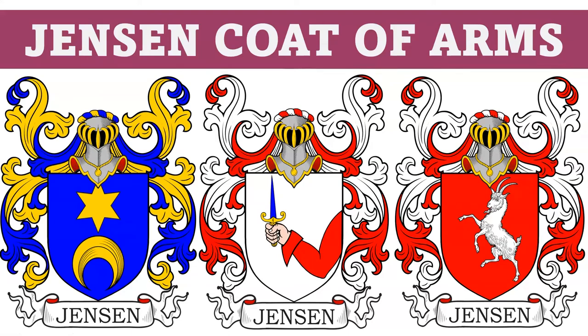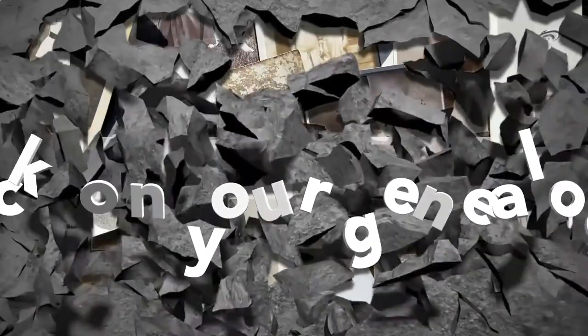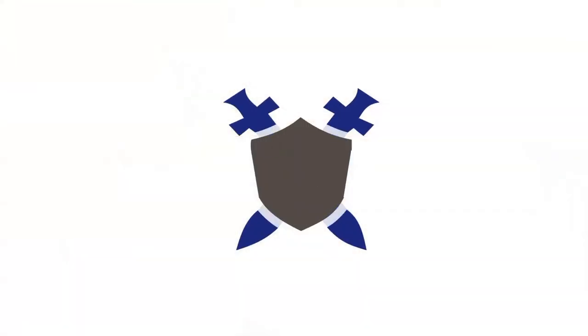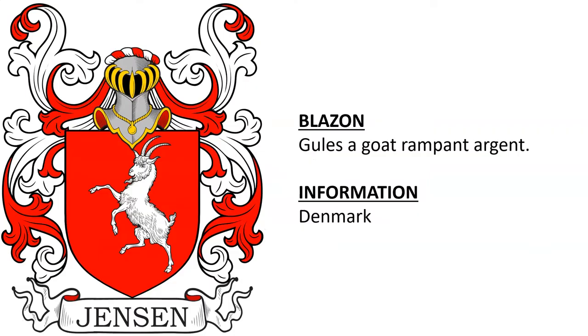Today we are going to discuss the Jensen Coat of Arms, but before we get started we wanted to let you know that we offer genealogy research services at our website. Please visit us at coadb.com. This is going to be a very quick video, unfortunately, because there is not that much information out there on the Jensen Coats of Arms in terms of the grantees, the armigors, or the actual historical people who bore them.